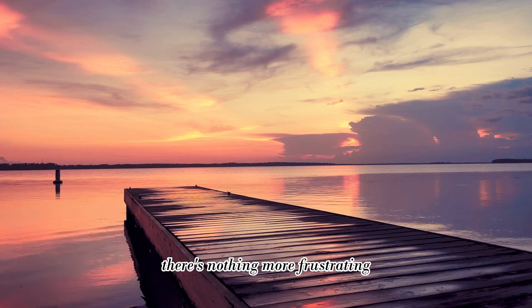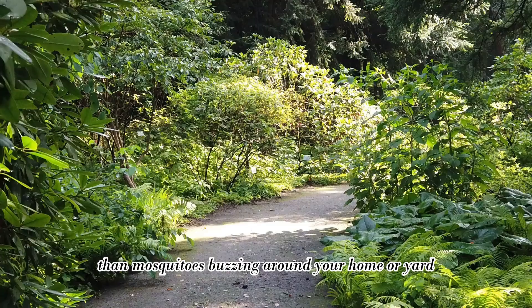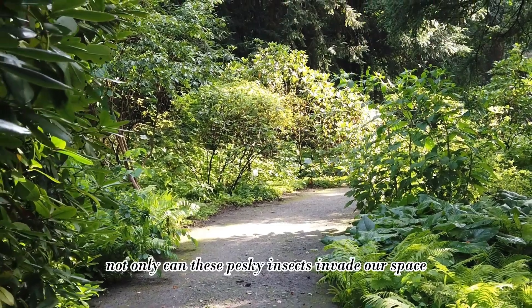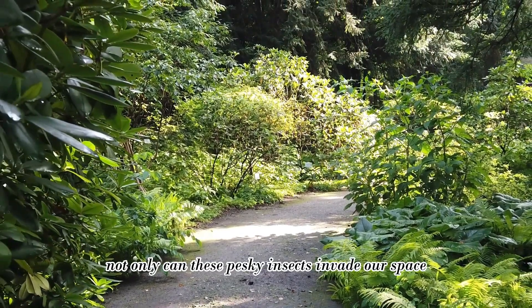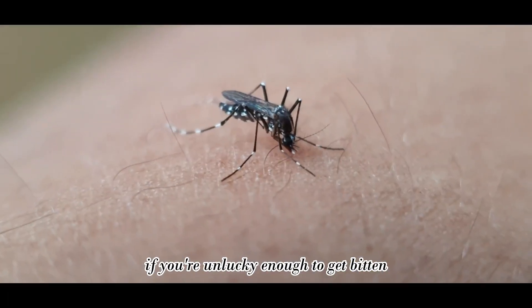With the weather warming up, there's nothing more frustrating than mosquitoes buzzing around your home or yard. Not only can these pesky insects invade our space, but they leave itchy and swollen marks on our skin if you're unlucky enough to get bitten.